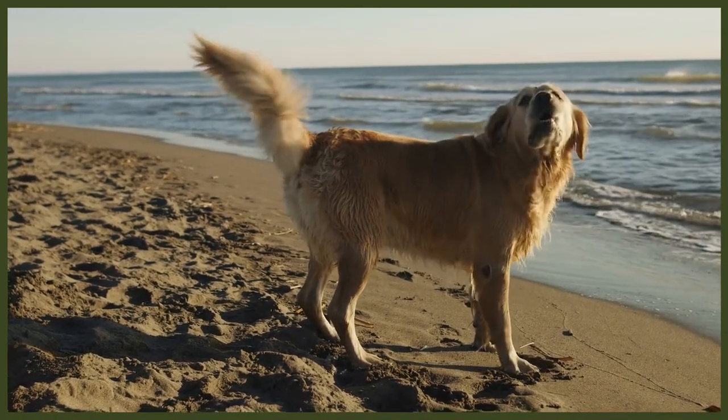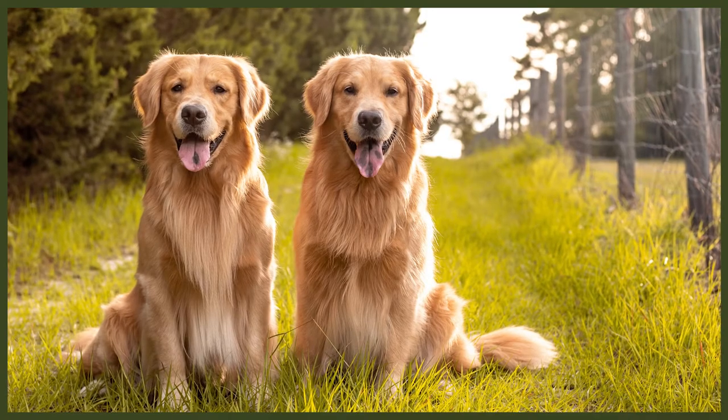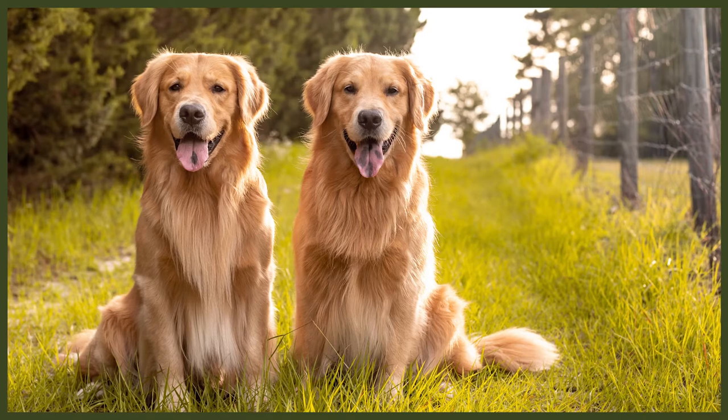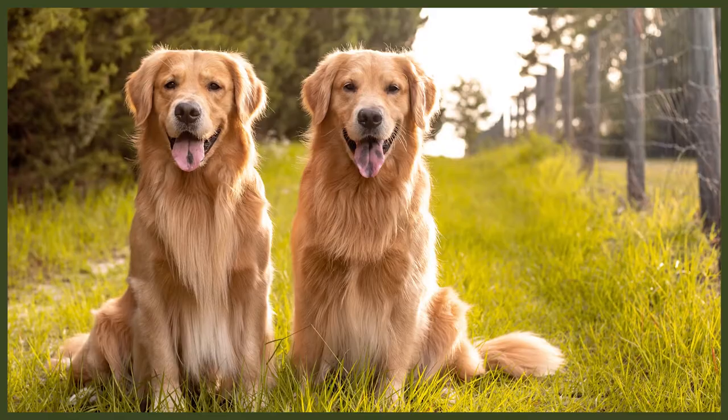Speaking of coats, both these breeds need grooming, but Golden Retriever owners report that their dogs shed more than is comfortable. If you're a person who likes dark colours on your furniture, mats, clothes and so on, you should be aware that your Golden Retriever's fur will cover absolutely everything and you'll end up being just as golden brown as he is.